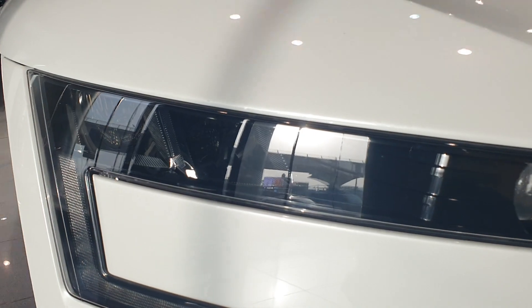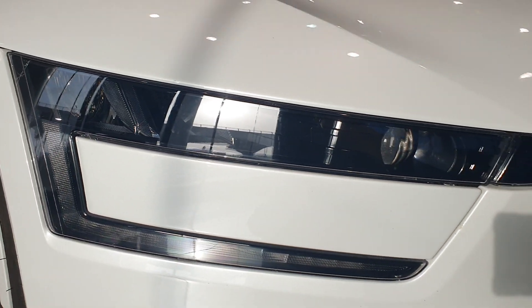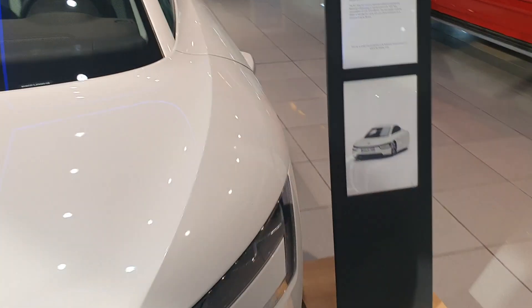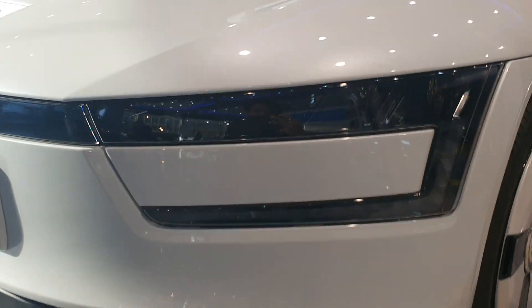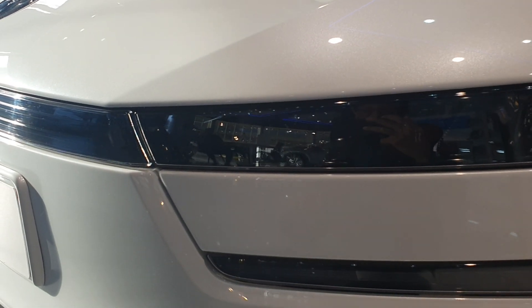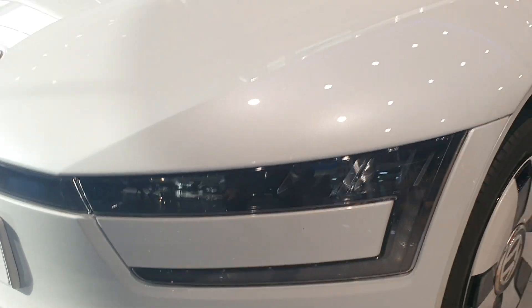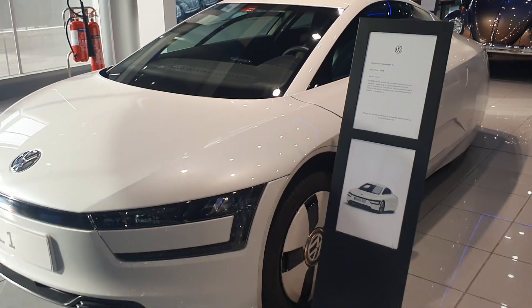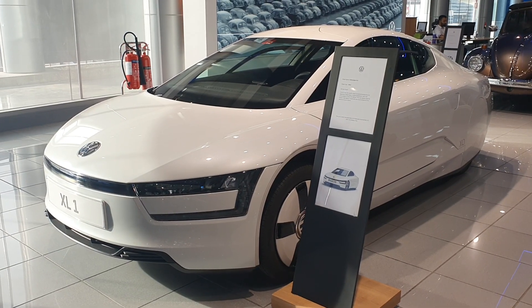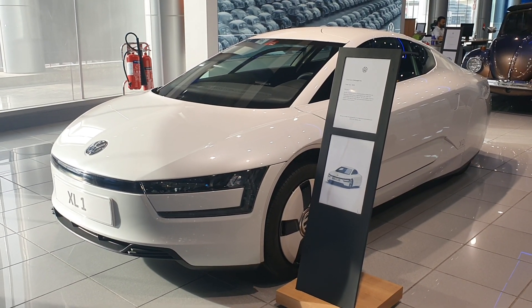Looking at the details, you have xenon lights with turning lights on the bottom half. I don't think it has daytime running lights — back in 2013 those weren't very common. Only 250 of these cars were made, and they were only made for the European market. This one is on display at a Volkswagen dealership, so I just had to come and show it to you.